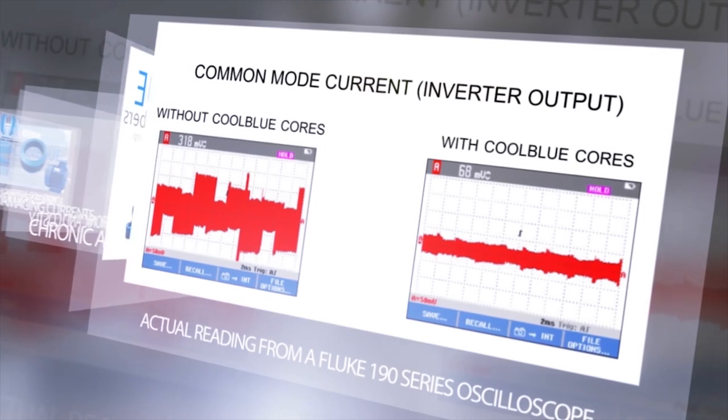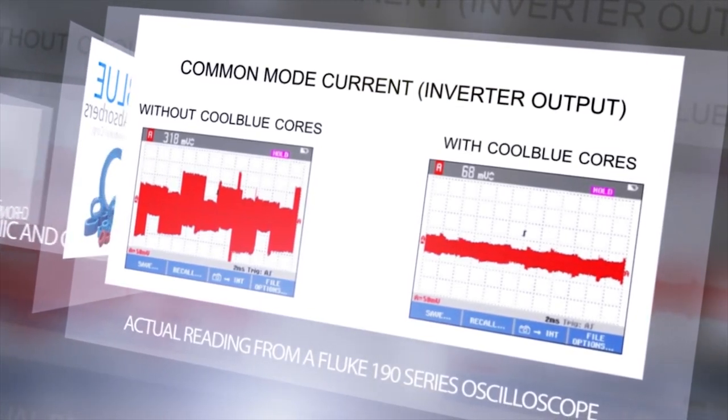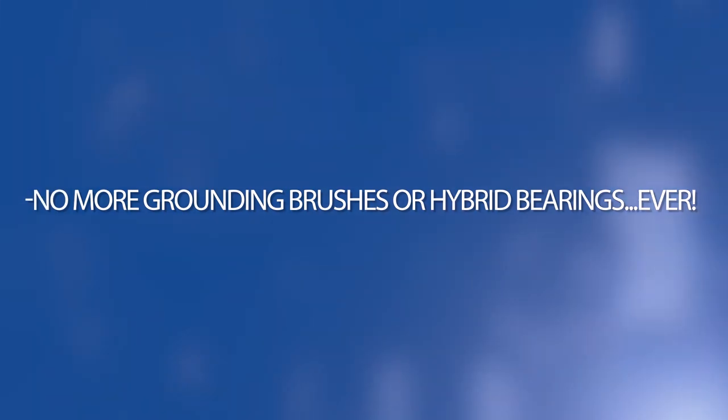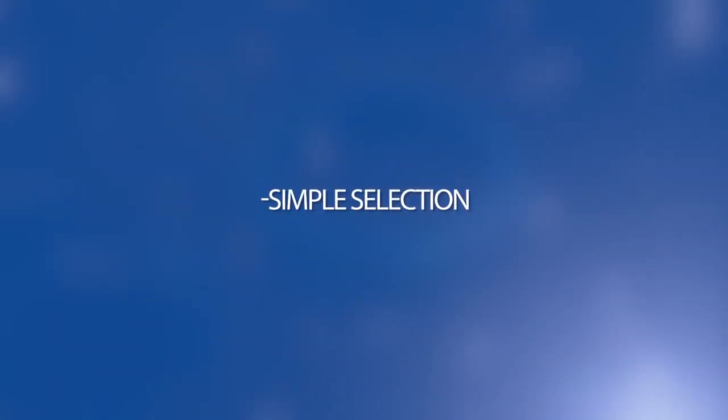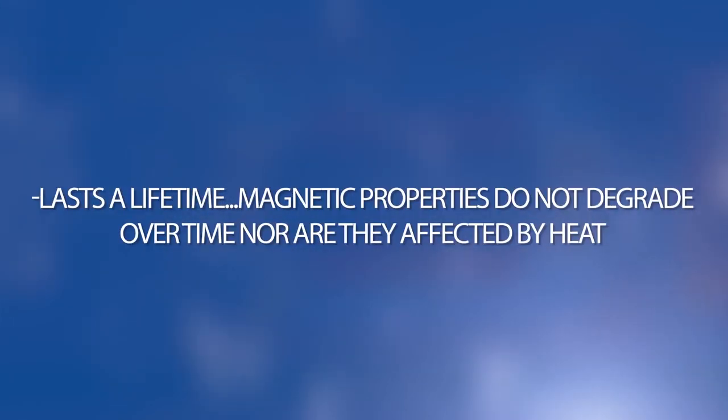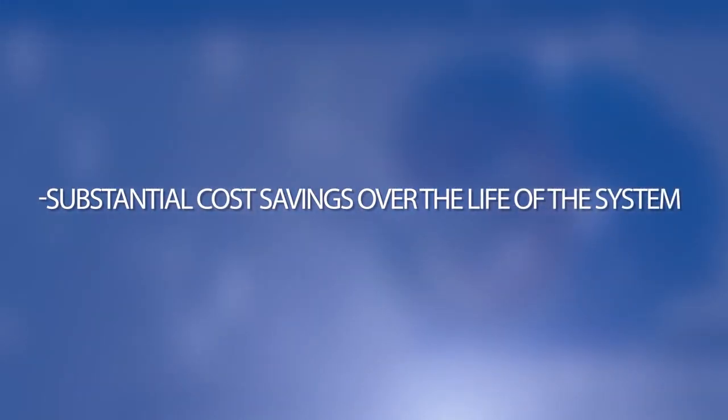Here are the results before and after the use of Cool Blue. As you can see, the damaging current is greatly reduced. The Cool Blue solution benefits include: no more grounding brushes or hybrid bearings ever, simple selection, easy installation and retrofit, lasts a lifetime, magnetic properties do not degrade over time nor are they affected by heat, no maintenance or downtime, and substantial cost savings over the life of the system.